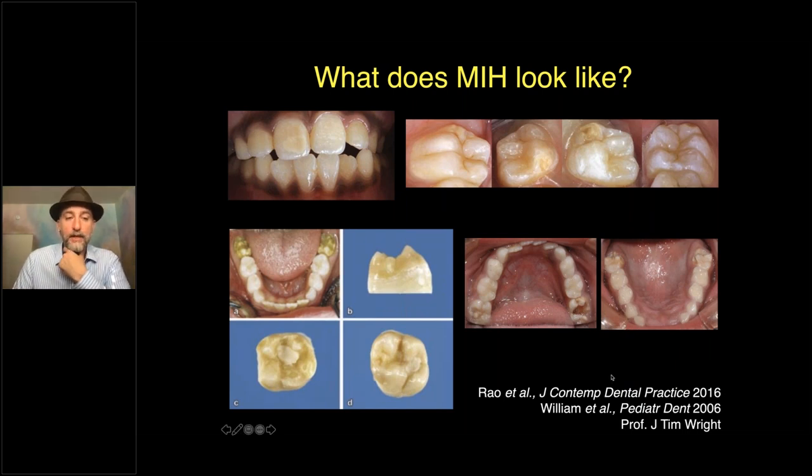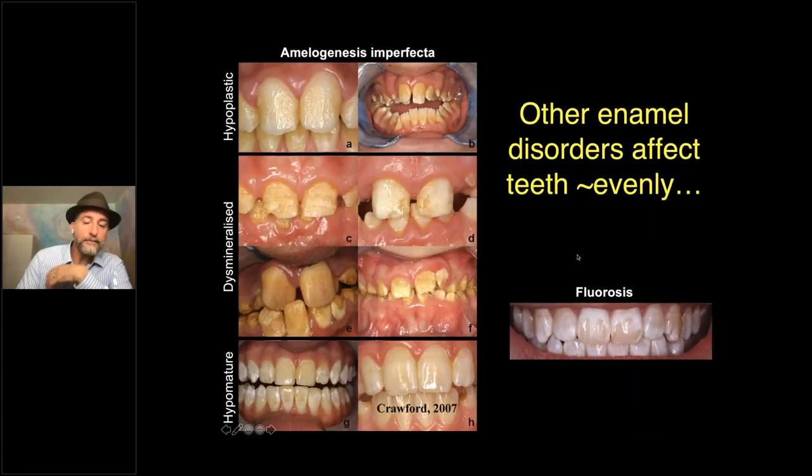To understand MIH, it's important to contrast it with other tooth development problems. Conditions like amelogenesis imperfecta and fluorosis affect the entire dentition fairly uniformly — even splotchy fluorosis affects most or all teeth, as opposed to just incisors and molars. We've learned a lot from different types of amelogenesis imperfecta, particularly how hypomature types leave protein in the enamel, causing opacities or the enamel falling apart. Clearly, MIH is a different disease than these other developmental conditions, which have genetic or systemic toxic causes.